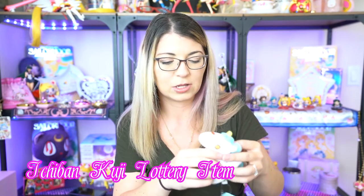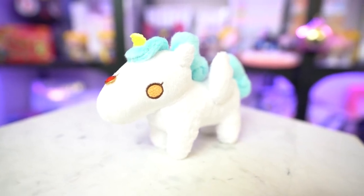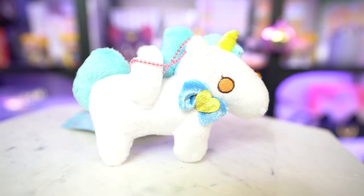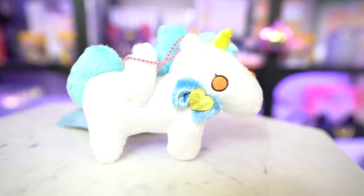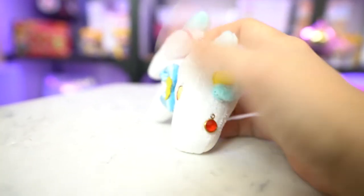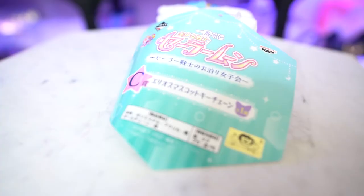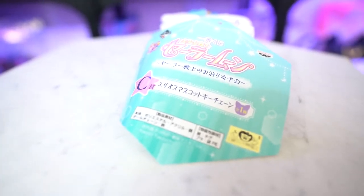We also have Helios — I believe this was available through a 7-Eleven lottery collaboration. It came with a bunch of other items in the line, including a blanket and acrylic stands, as well as this really adorable Helios keychain plushie. I decided to get this because I just love Pegasus so much. It's super soft and comes with a nice little pink keychain. I'll probably hang him from my bookcase. It was a good price from Mandarake and hasn't gone up too much on eBay either.